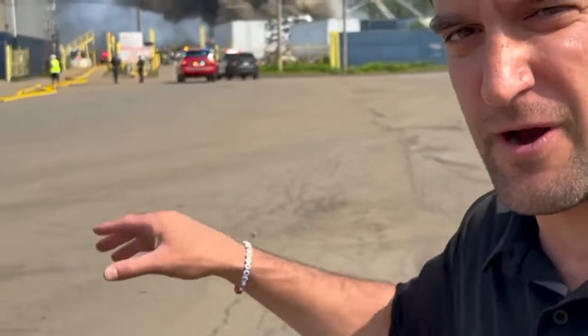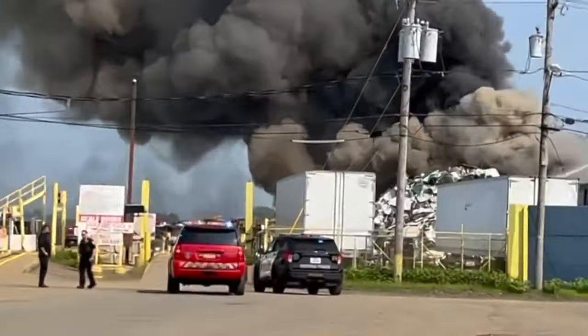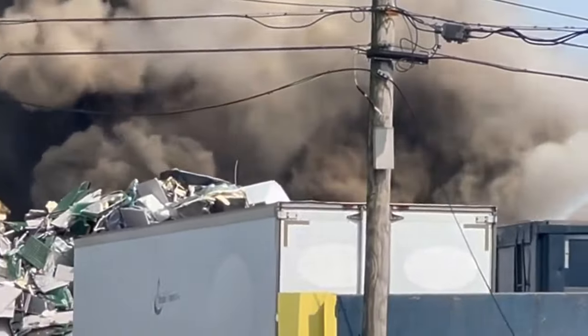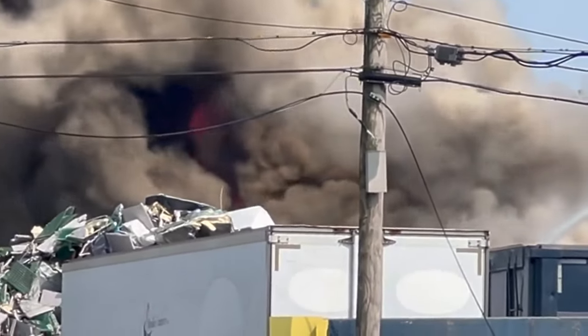If you see that thick, heavy black smoke over Buffalo right now, this is where it's coming from. This is at Fillmore Avenue, Metallico, Buffalo. That thick, heavy black smoke — you can see closely the flames that are pouring out of this metal scrapyard.